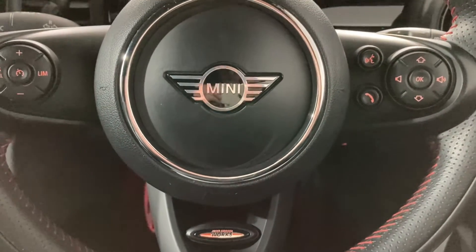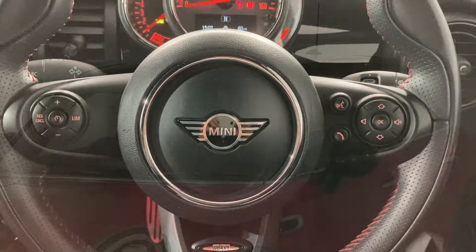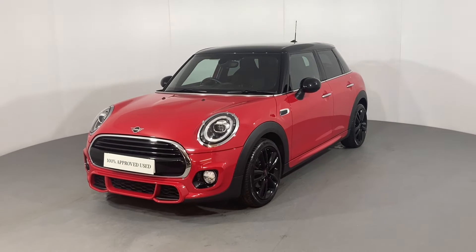This fun and sporty car is blessed with an immense amount of extra spec and therefore probably won't be around for too long. For more information on this or any more from our sensational range, please call and see us on Kingstown Industrial Estate or give us a call at number 228 404 505.